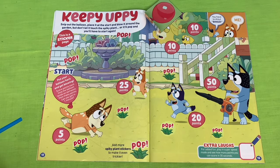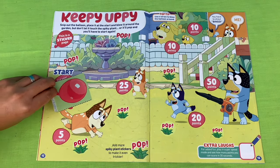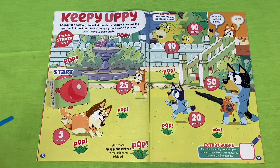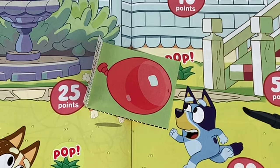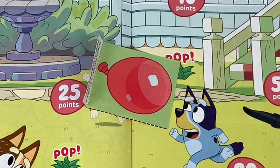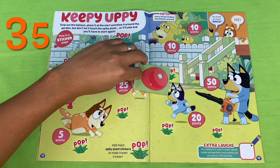Let's give it a go. It landed on Lucky's Dad - we got 10 points. Okay, we'll put our balloon at the start and see if we can add to the points. It landed on Bingo! Yes! We got 25 points. So that gives us a total of 35 points so far.